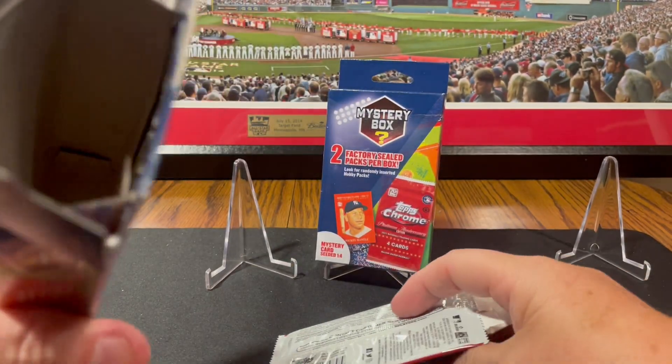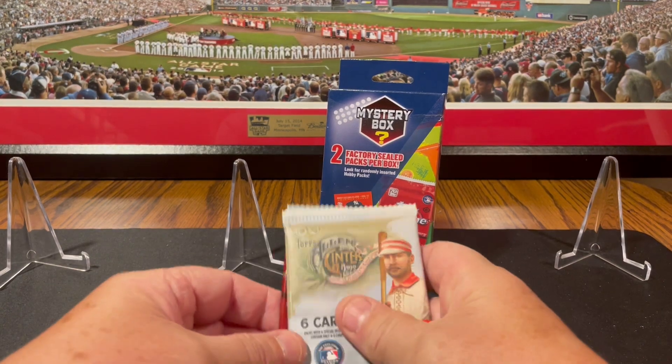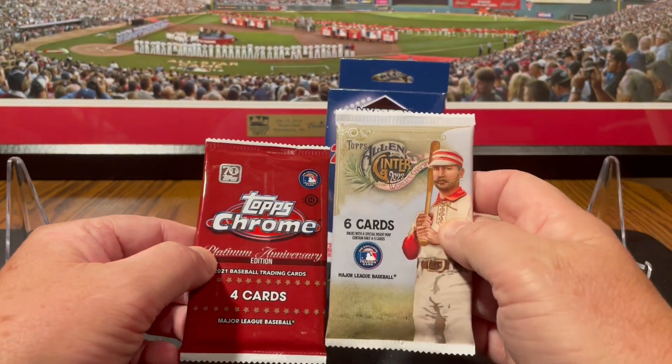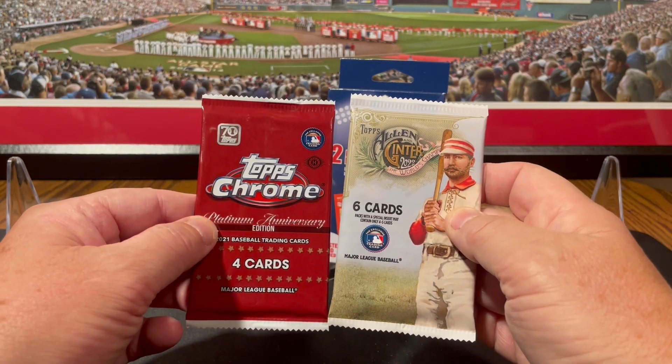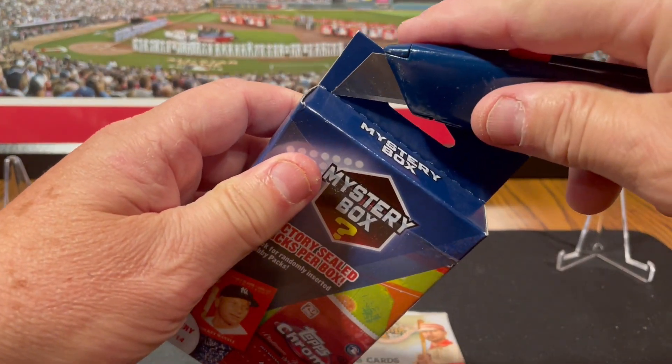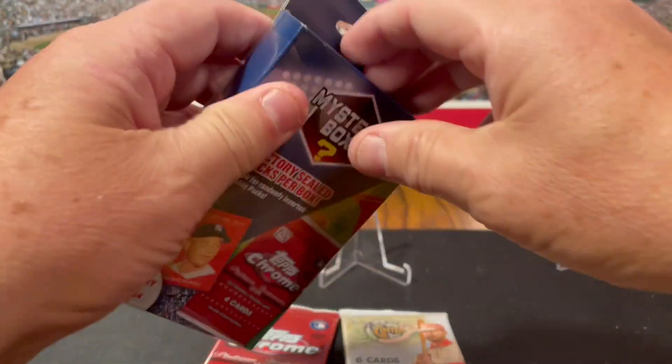You can get two chrome packs in there, or you can get like this — one chrome pack and one Allen & Ginter blaster pack from 2022, which I don't like. I like Allen & Ginter, but not in these.